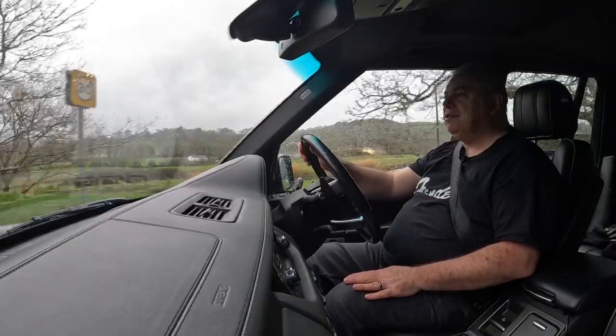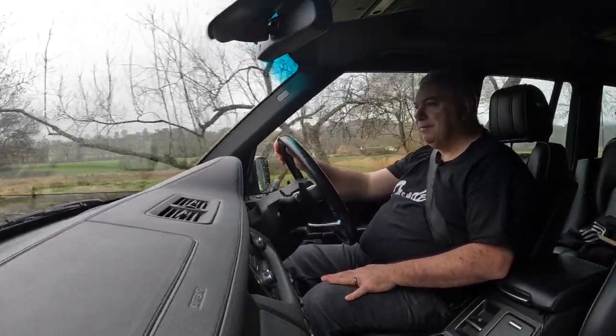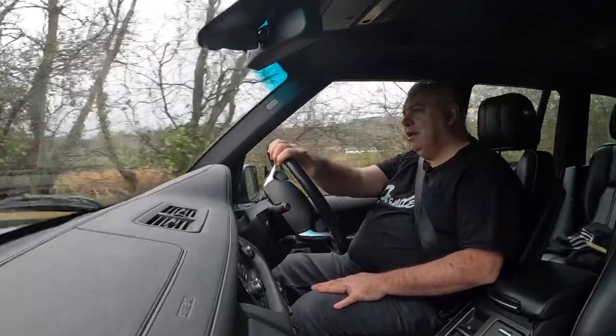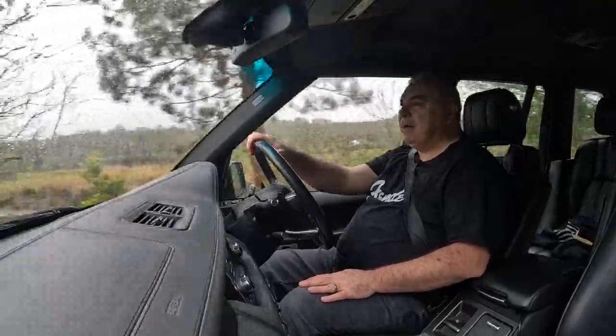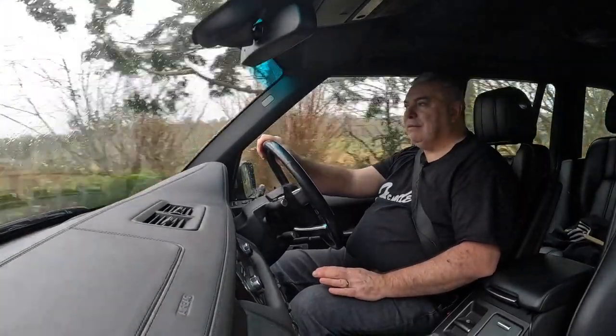Can't really fault the driving of it — it's a lovely car. Overall I love this car because yes it's not cheap to run, but if you can afford to run one they're a lovely thing to have and own.